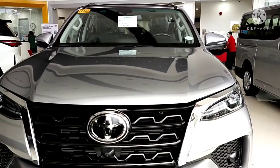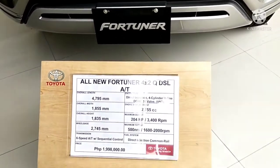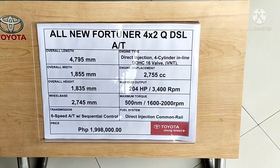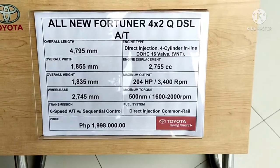Let's look at the new Toyota Fortuner. This is the code price for a Fortuner 4x2 DSL automatic transmission. It costs 1.9 million. Amazing.